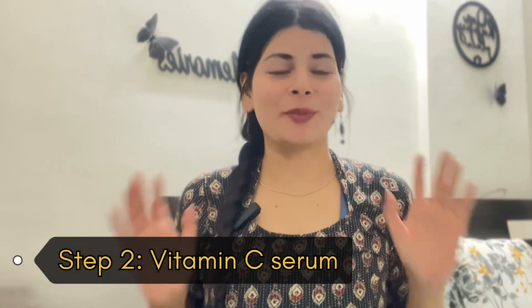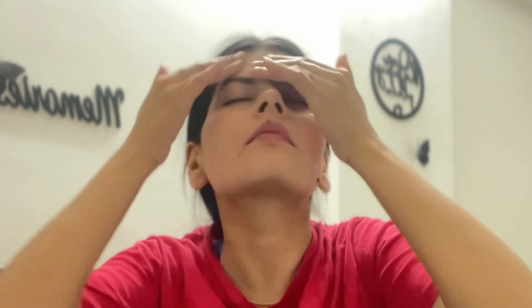My first go-to product is my favorite vitamin C serum. I take 3–4 drops and apply them on the forehead, cheeks, and face evenly. I massage for 3–4 minutes, starting with my cheeks, then moving to the eye area.